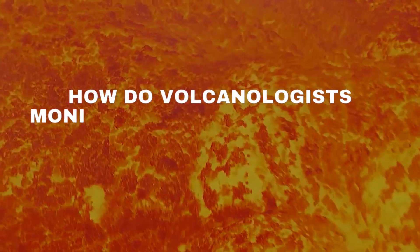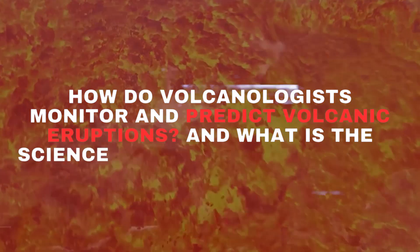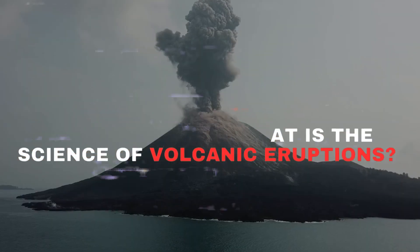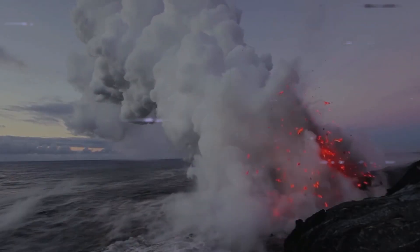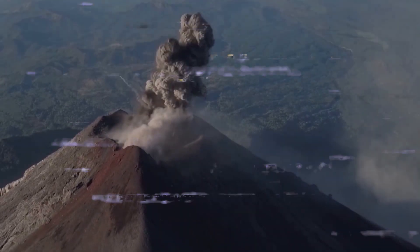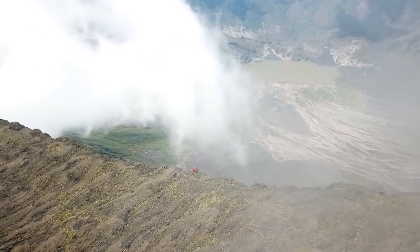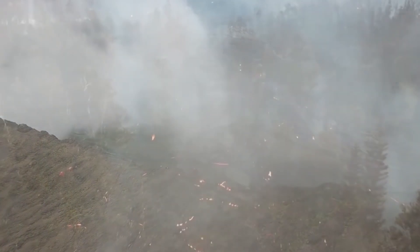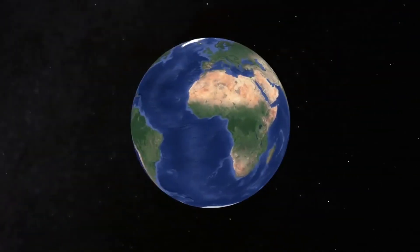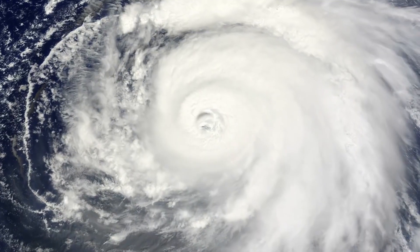How do volcanologists monitor and predict volcanic eruptions, and what is the science of volcanic eruptions? Volcanic outbursts are like nature's fireworks display, driven by intense pressure beneath the Earth's surface — like a pressure cooker about to blow its lid, releasing magma, gases, and volcanic material. Think of earthquakes as the Earth's way of poking the volcano, making it even more restless.